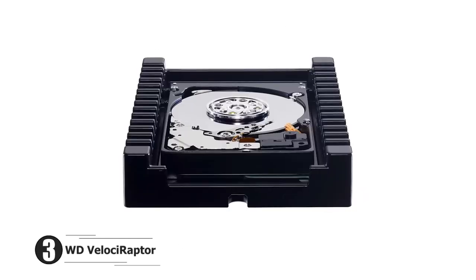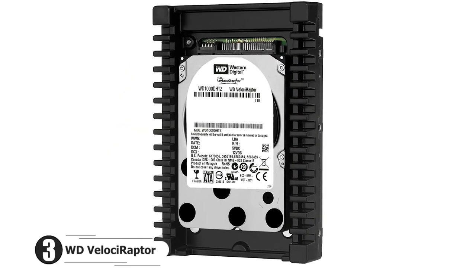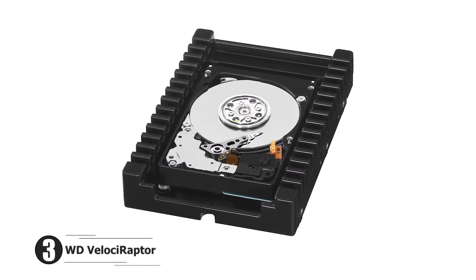If you've been resisting the allure of an SSD and looking to kick it old school with one of the best hard drives, the WD VelociRaptor should be right up your alley.